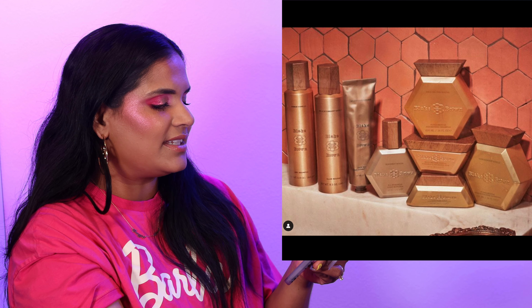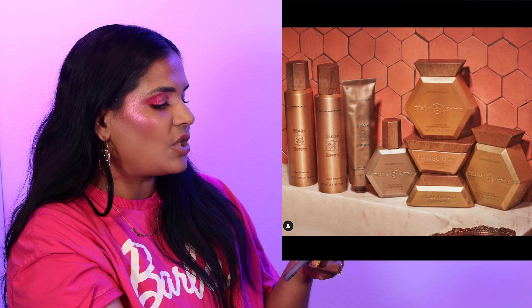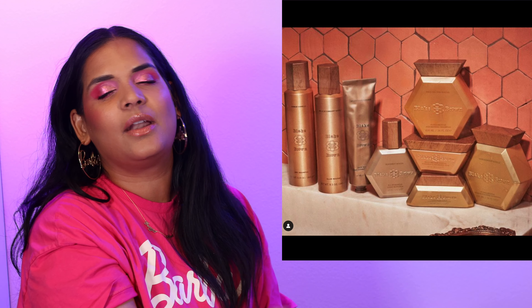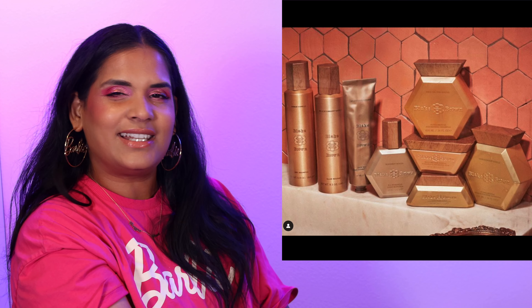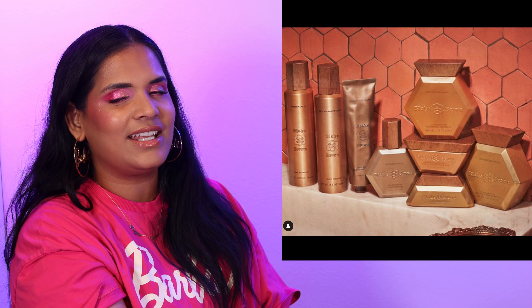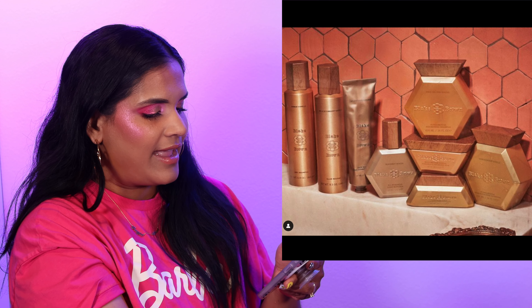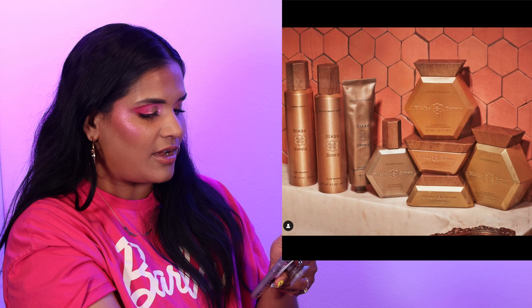I don't usually talk about hair care but Blake Lively did launch her hair care line — something she spent seven years creating. I was definitely curious, but when I went to Target there was maybe only one product sitting on the shelf and I didn't want it enough to buy anything. I'm definitely curious because she does have beautiful hair — if you guys have tried the line I would love to hear your thoughts, but it is a skip for me.